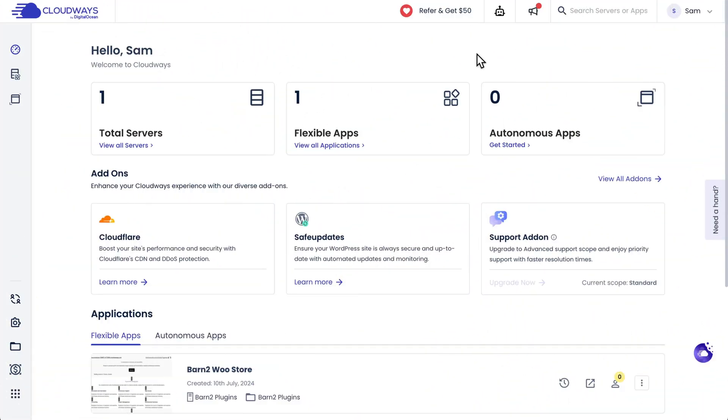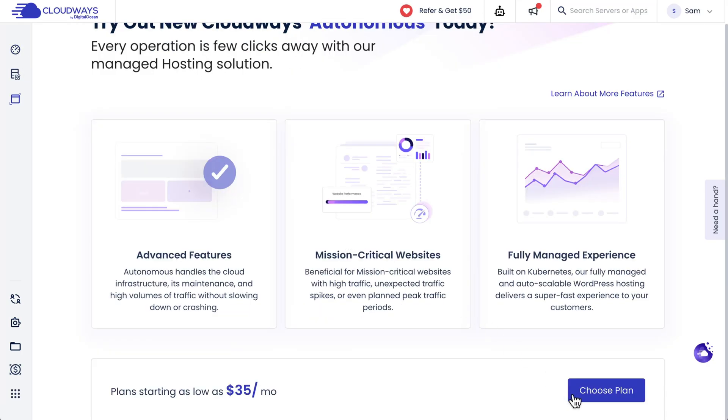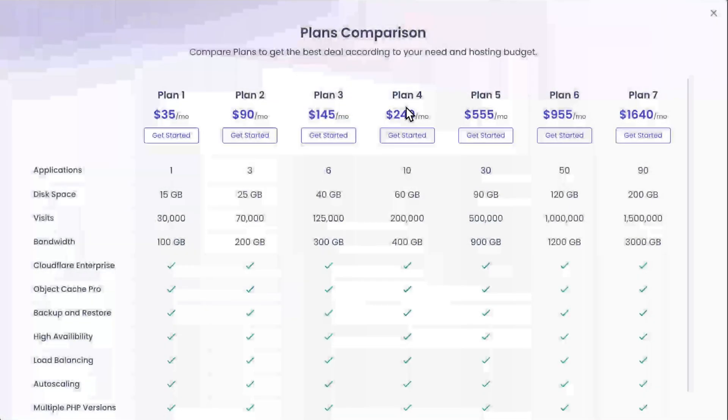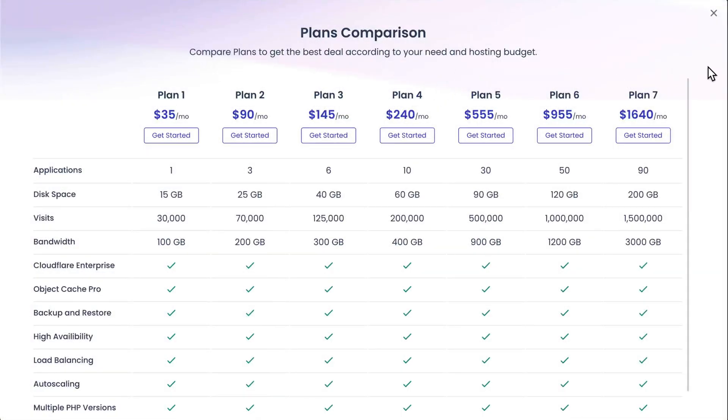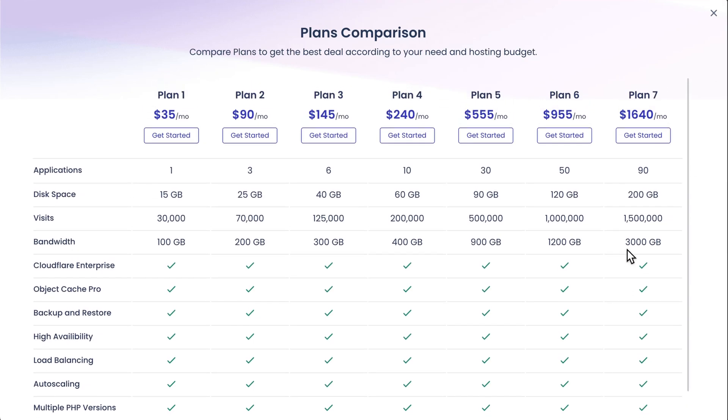Once you've logged in, you can see an overview of your servers and applications — or websites, to be more specific. From the menu, go to Cloudways Autonomous and click on 'Choose Plan' to see some of the available plans. You can compare all the plans by looking at the comparison table, and you'll notice the main difference between plans is the number of applications you can have, as well as the number of visitors per month each plan is optimized for.